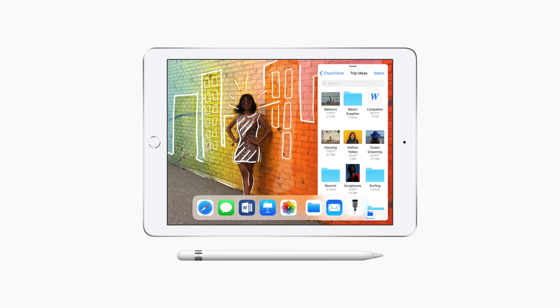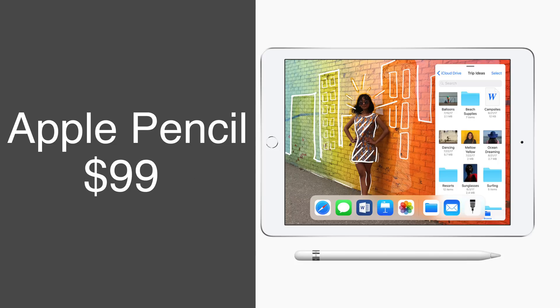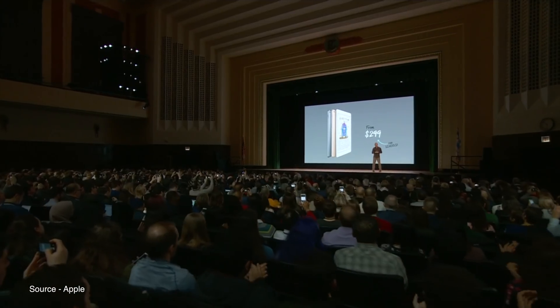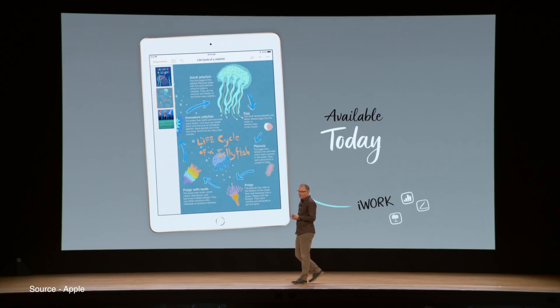The 32GB iPad with WiFi is priced at $329 in the US and $459 for the WiFi and cellular model. An Apple Pencil can be purchased separately for $99. Schools will be able to buy the iPad for $299 and the Apple Pencil for $89. The iPad is available for purchase today and should arrive in stores later this week.